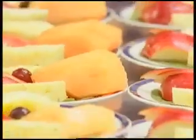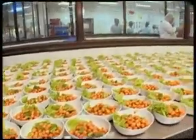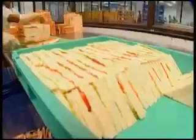At the cold kitchen, a wide array of fruit salads, vegetable salads, meat salads and sandwiches are prepared.